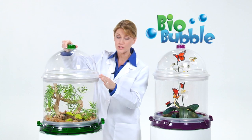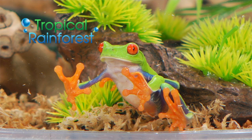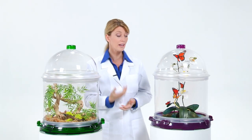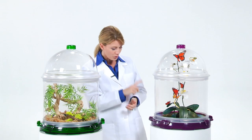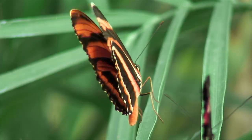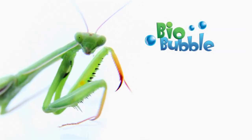The BioBubble can easily be turned into a tropical rainforest to study frogs, plants, and the many other life forms found in these environments. Or create a butterfly hatchery where you can watch caterpillars morph into butterflies. From the incredible to the beautiful, with the BioBubble you can experience the amazing world of insects.